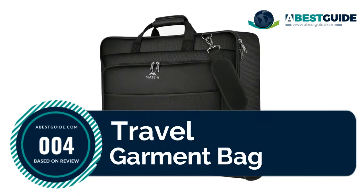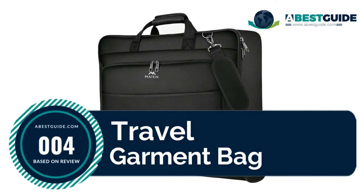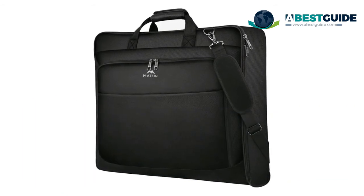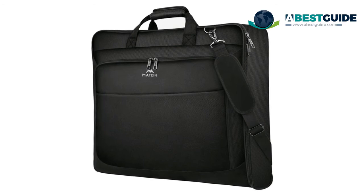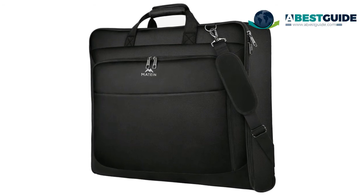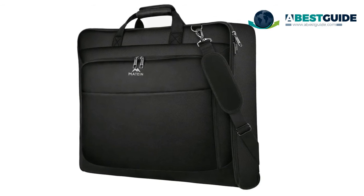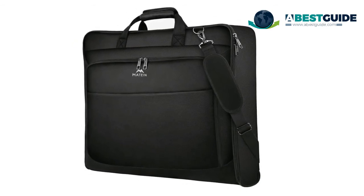Number four: the Travel Garment Bag. The main compartment includes a suit pocket and multiple interior zipper pockets. A mesh pocket is great for ties and bow ties, two zipper pockets store belts, shirts, socks, and personal toiletries, and a Velcro pocket is perfect for shoes.